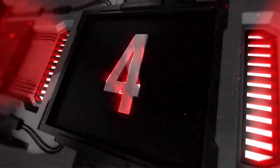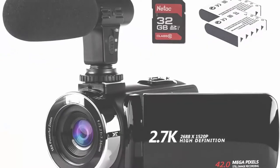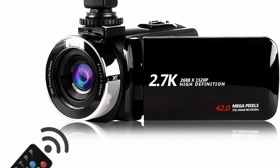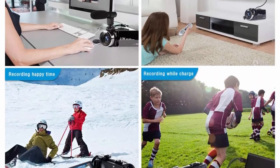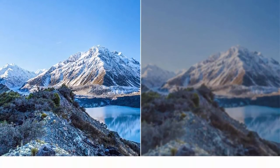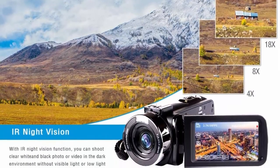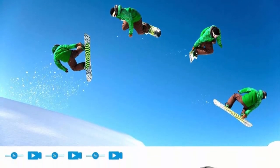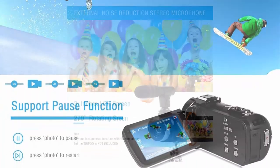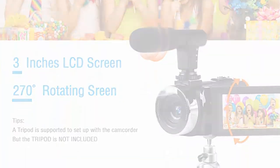Top 4: Video Camera Camcorder with Microphone — Modal 2.7K HD 42MP, 18x digital zoom, 1080p IR Night Vision, YouTube recorder with a 3.0-inch screen, two batteries, and 32GB SD card included. The Modal Camcorder is the first camcorder with 42MP function to ensure high-definition, realistic imagery. It shoots 2.7K UHD at 2688x1520 30fps, supporting high-quality photos and videos.